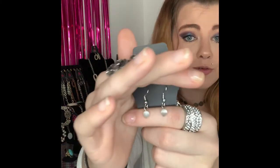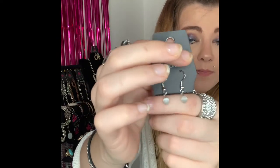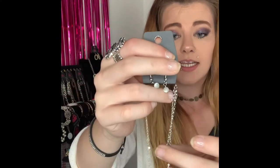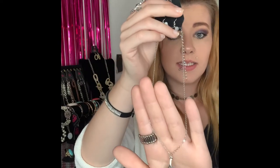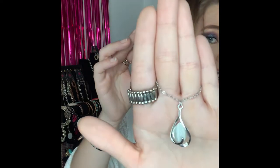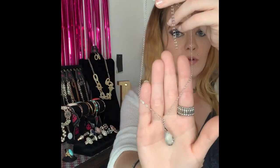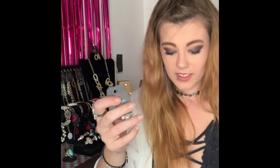This next one is going to be number 274. This is your daintier necklace. You've got your silver fishhook back earrings with your super cute white cat's eyes, your lobster claw, your two inch extender, with your dainty silver chain, and it comes down to this beautiful pendant with your white cat's eye. This is a shorter, daintier necklace and can be dressed up or down. I believe I have two of this one available — number 274.